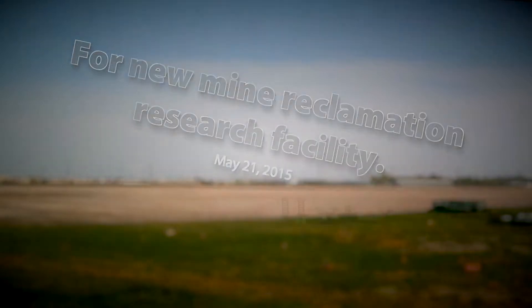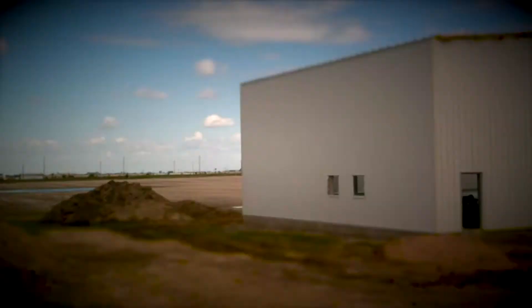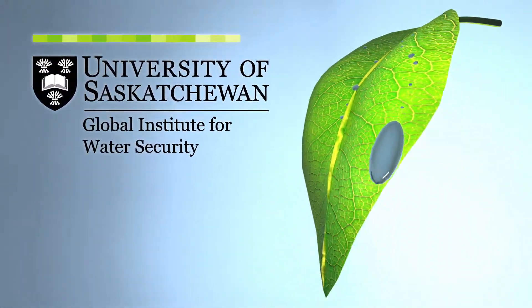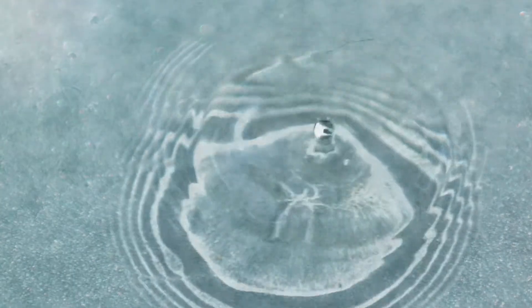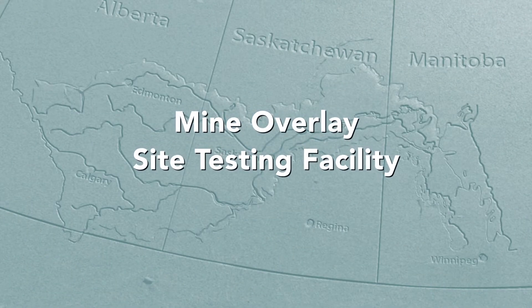The Mine Overlay Site Testing Facility, or MOST facility, funded by Western Economic Diversification, is the first of its kind in the world to do indoor testing of mine cover systems.